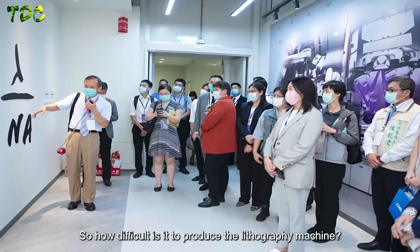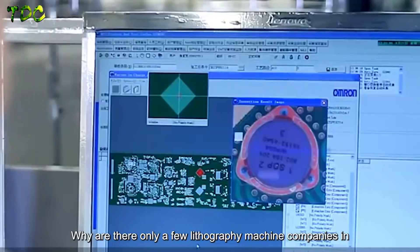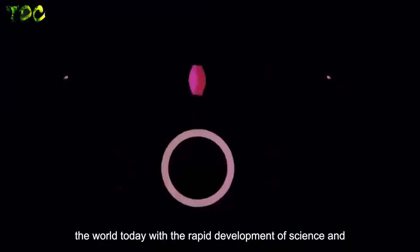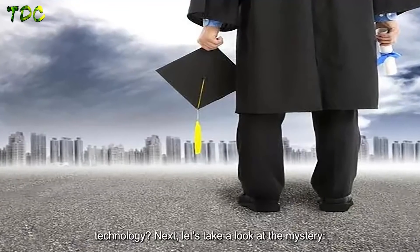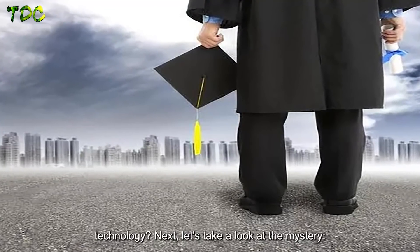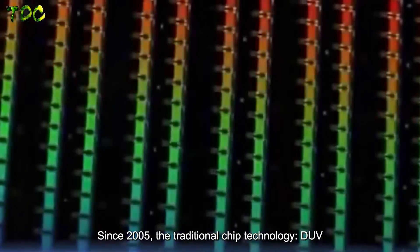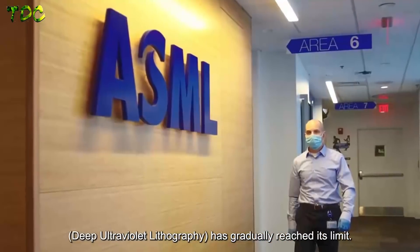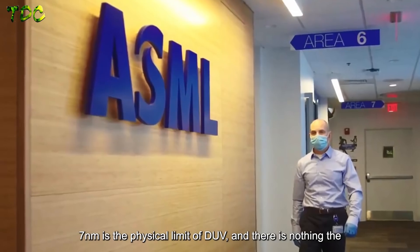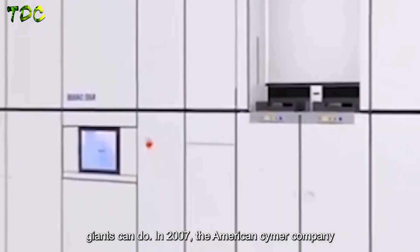So how difficult is it to produce a lithography machine? Why are there only a few lithography machine companies in the world today, even with the rapid development of science and technology? Since 2005, the traditional chip technology — DUV, deep ultraviolet lithography — has gradually reached its limit. 7 nanometers is the physical limit of DUV, and there is nothing the giants can do.